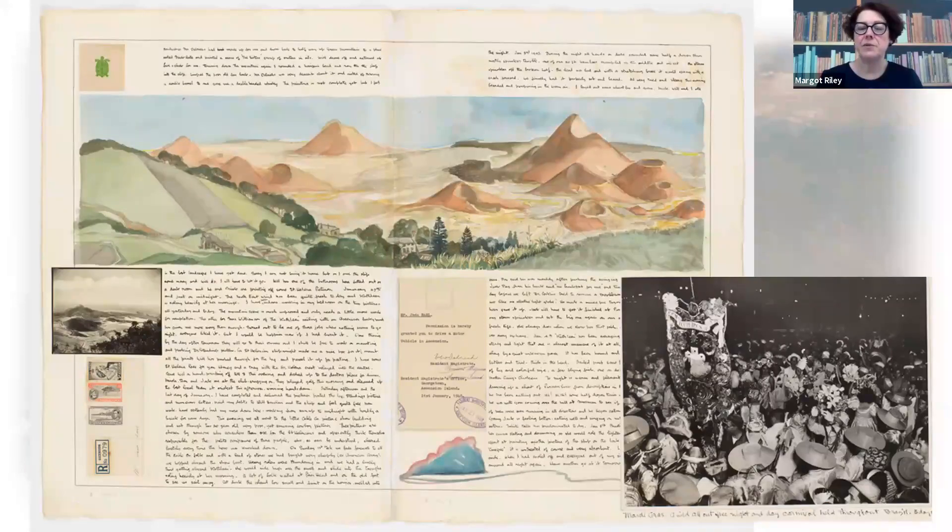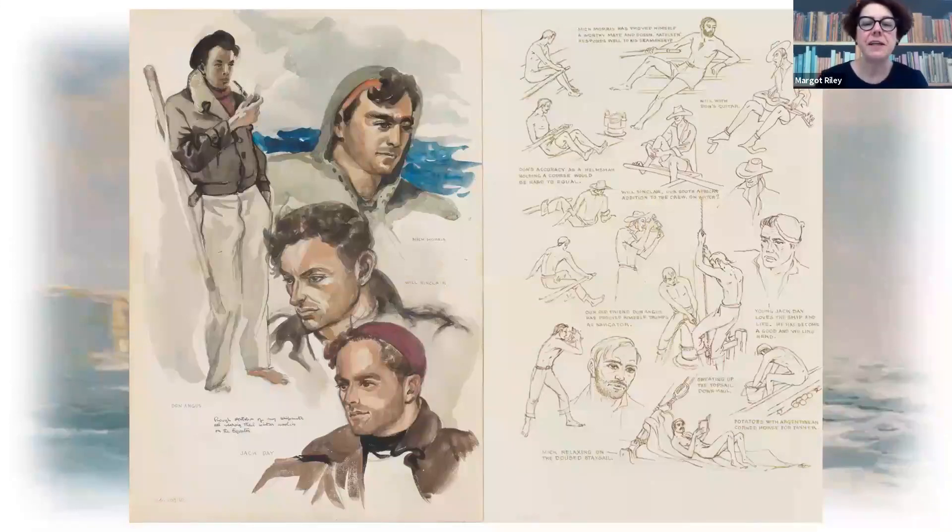Arriving in Brazil, it was Mardi Gras, carnival time. The boys took every opportunity to go inland, to explore, and also take part in the festivities. This is where we really get to see the crew: Mick Morris, Will Sinclair, Jack Day, and Don Angus. I love this group of little sketches that captures so many of those little day-to-day activities — bathing, doing the chores, manning the tiller, which was a huge responsibility. You can see there are a lot more images of manning the tiller than anything else.